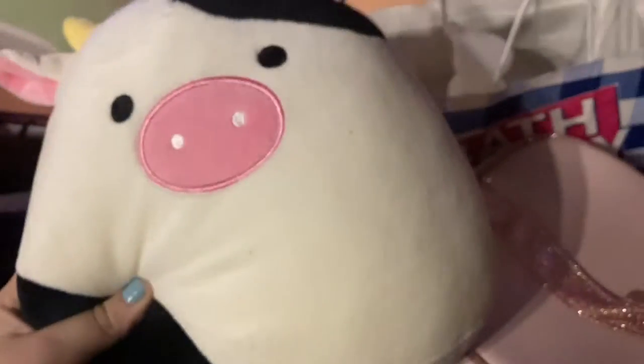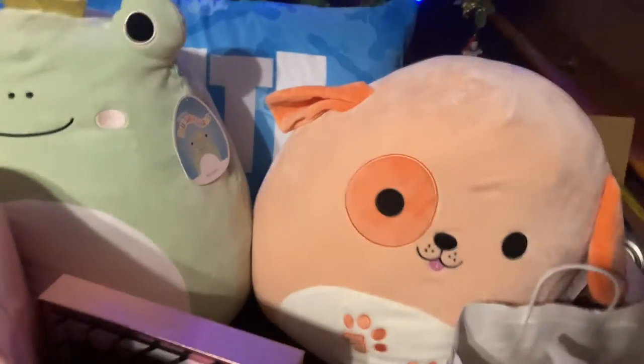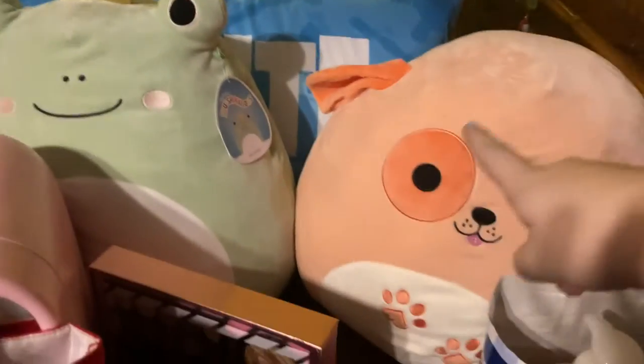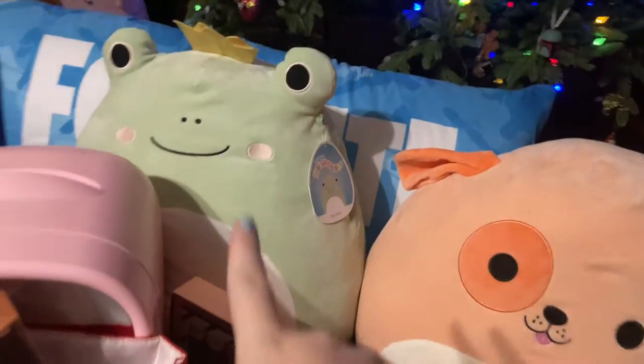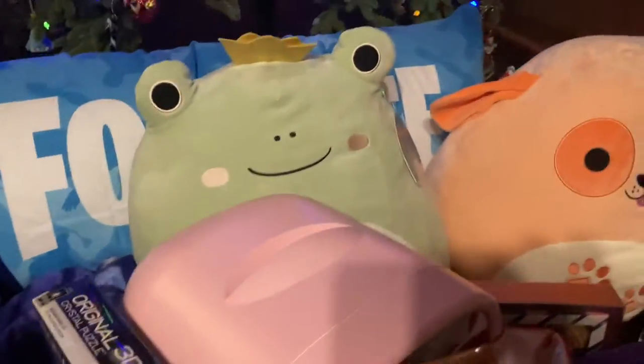And then I got this super cute cow Squishmallow — I literally love it, it's one of the top things I wanted. And then I got two more ginormous Squishmallows: this orange dog one and that green frog one. And then I got this giant Fortnite body pillow and a Fortnite blanket.